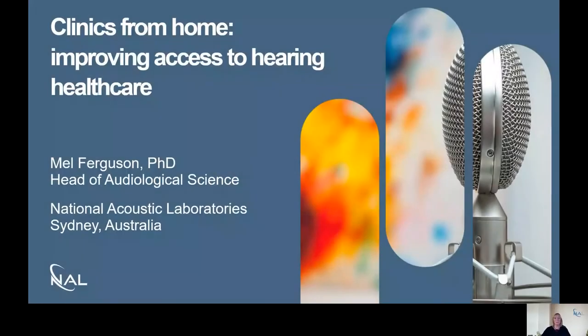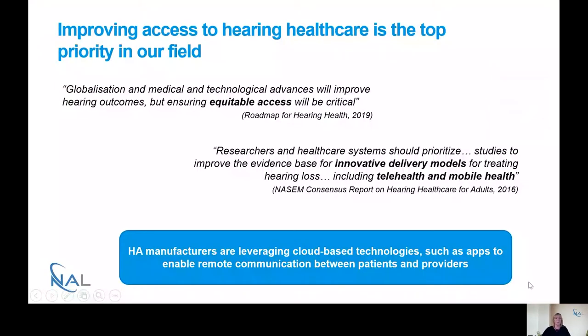Hello everyone, it's a real pleasure to be giving another one of our Connecting with NILE Soundbite webinars. Today I'm going to be talking about a study that looks at remote technologies that can be used for fine-tuning hearing aids — effectively, clinics from home. The main focus of the webinar is looking at ways to improve access to hearing healthcare, which has been identified as one of the top priorities in our field, as seen in a number of influential documents.